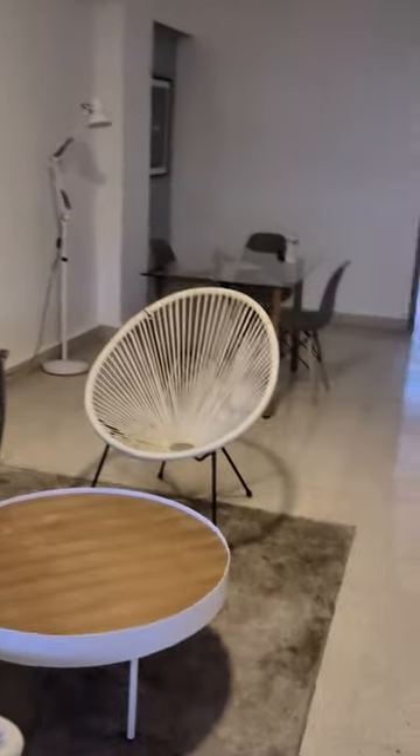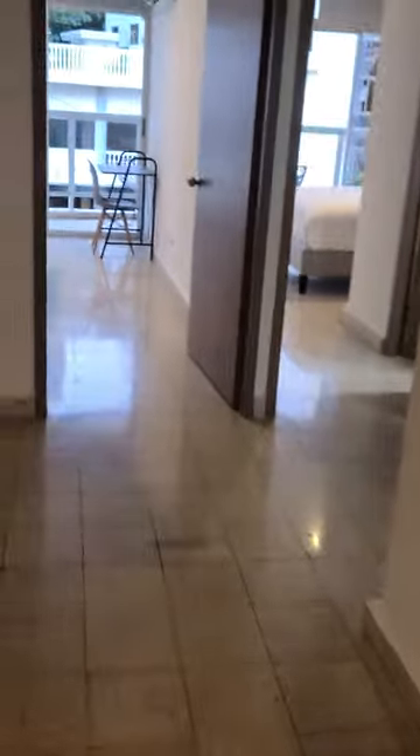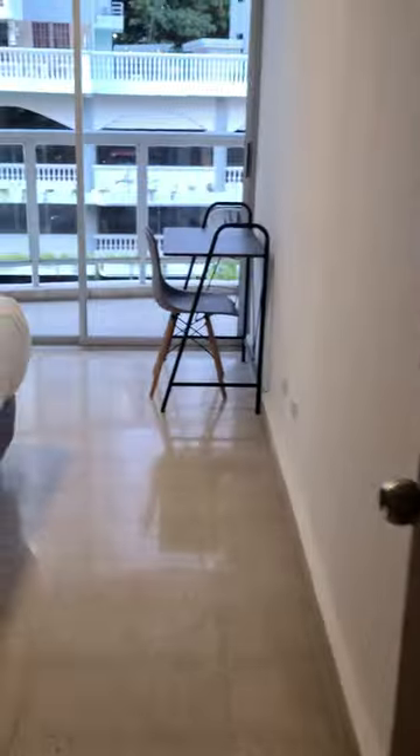This is my two-bedroom, two-bathroom Airbnb in downtown Panama City, Panama. Here's bedroom number one. It has a balcony that connects to the master bedroom.